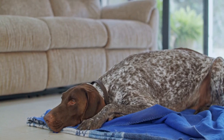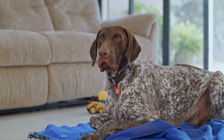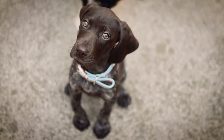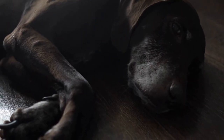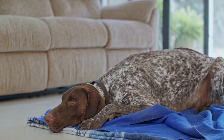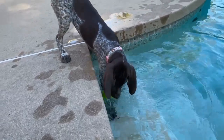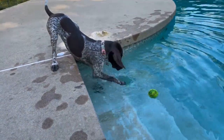2. Choose the right material. Dog beds are available in various materials, including memory foam, orthopedic foam, polyester, and cotton. When selecting a dog bed for your German Shorthaired Pointer, consider their individual needs. If your dog is older or suffers from joint pain, an orthopedic foam bed may be the best option, as this type of bed provides extra support and alleviates pressure on their joints. On the other hand, if your German Shorthaired Pointer enjoys resting on a soft surface, a bed made of polyester or cotton may be more suitable.